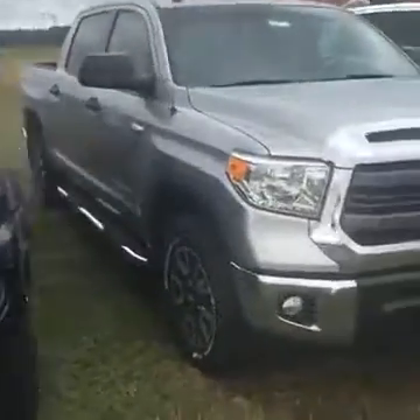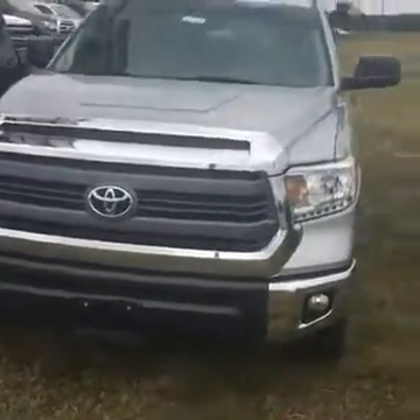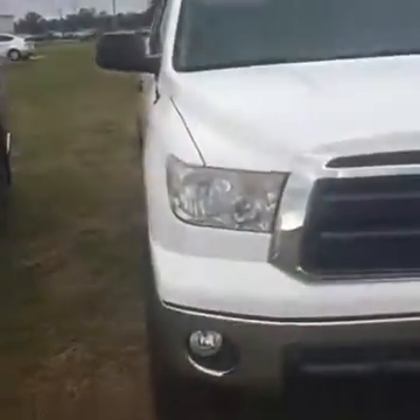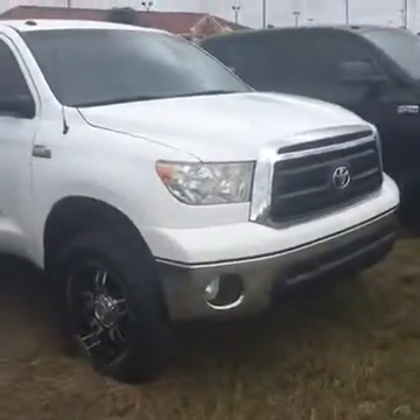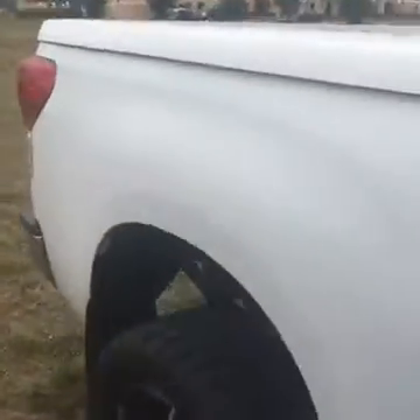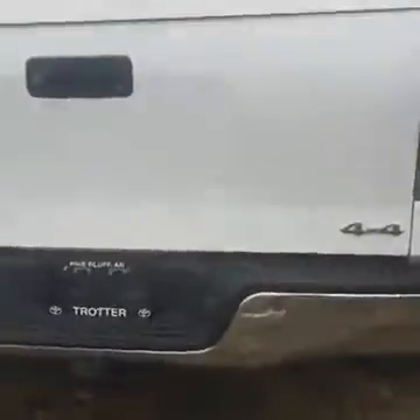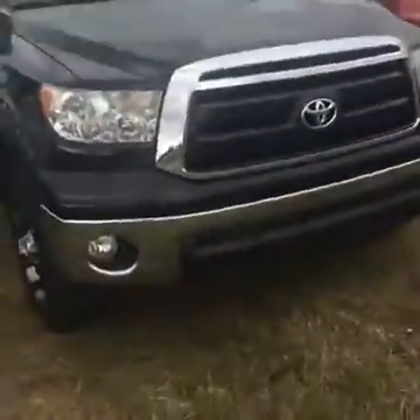We've got a lift on it — this TRD 4x4 Tundra right here. And another Tundra — this one has exhaust and wheels, it's an awesome truck. I really like this one in white, it also has the bed cover on the back. Really awesome truck with backup camera. We've got another Tundra — you can see it's got wheels, running boards, and fender flares.